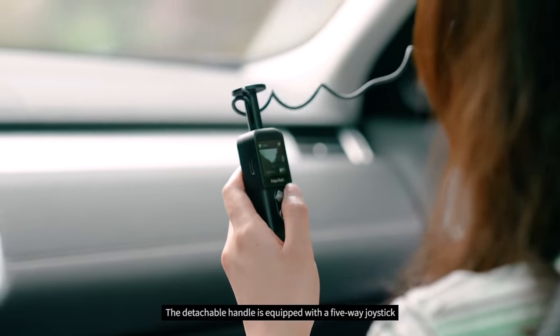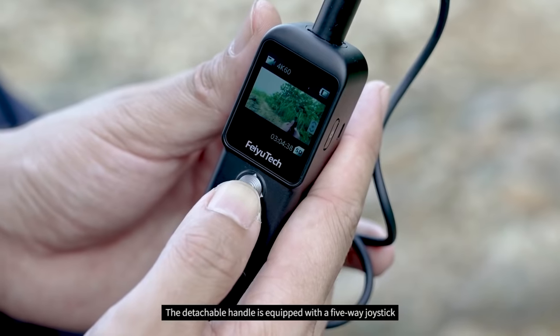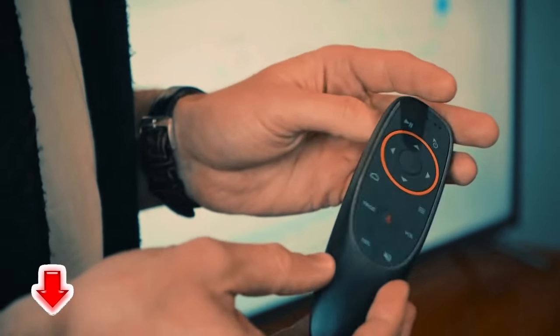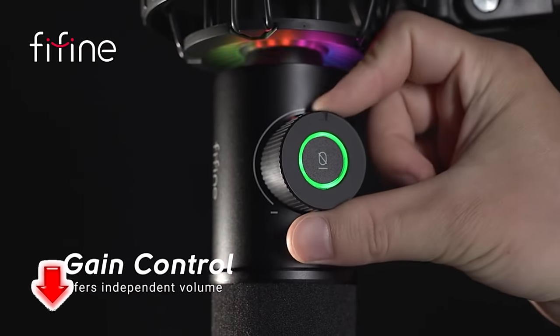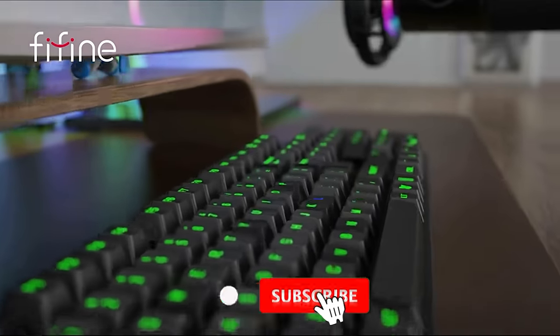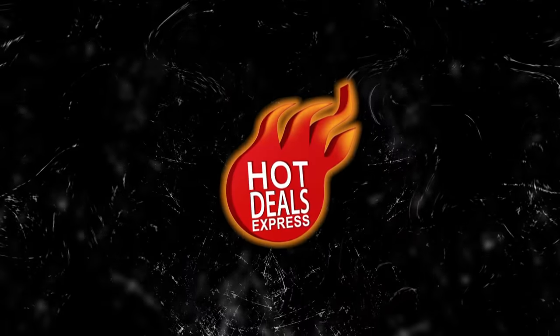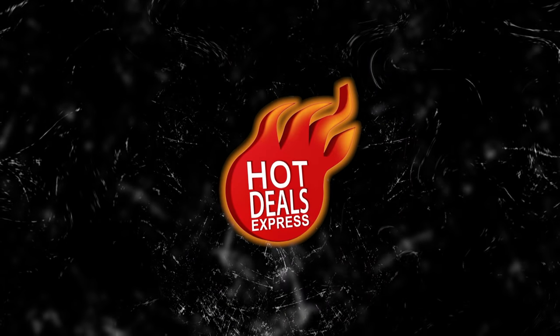Hey guys! Once again, we're bringing you another set of the coolest gadgets from AliExpress and Amazon sites. Links to all the products are mentioned in the description. Subscribe to my channel and click on the bell! Let's go!